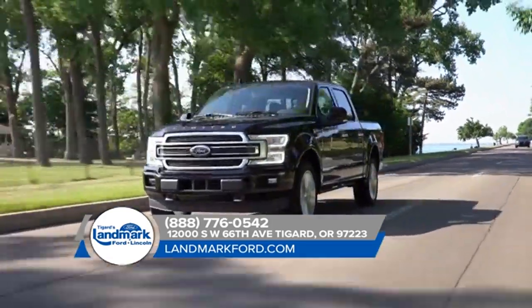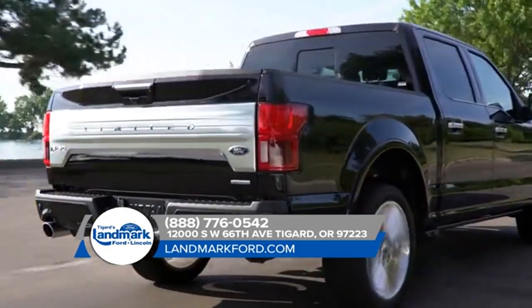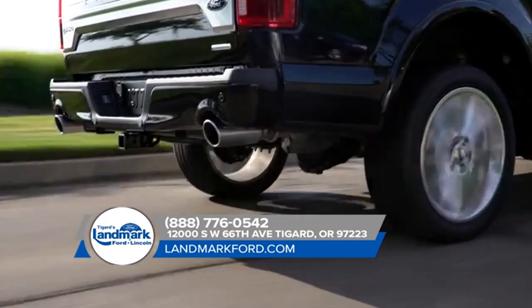The 2018 Ford F-150 is sporting its most advanced powertrain lineup ever, so it's no surprise that best-in-class torque and capability features come right along with it.